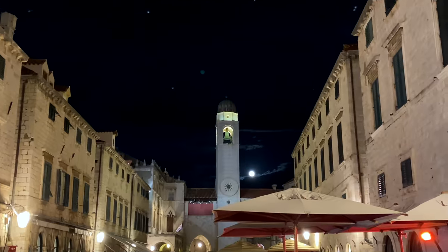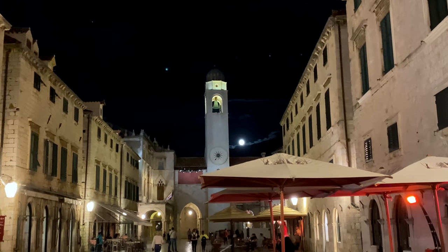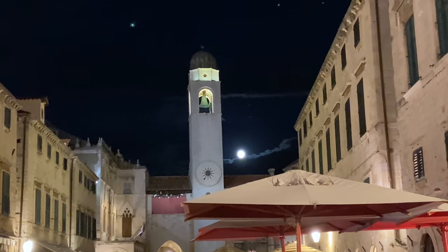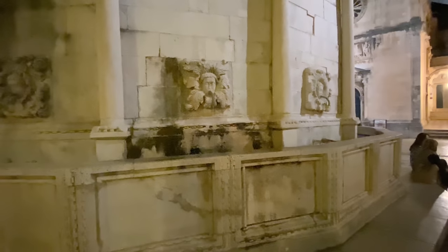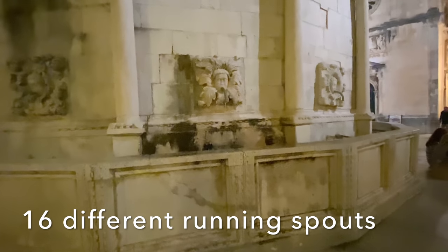We are on the main street of Stradun in the old city and there are still swifts flying around. We're looking at the bell tower by the Ploche Gate and a full moon is rising behind it — it is unreal. This is the 15th century fountain; it comes from a well and it's right at the front gate of the old city. It's massive.